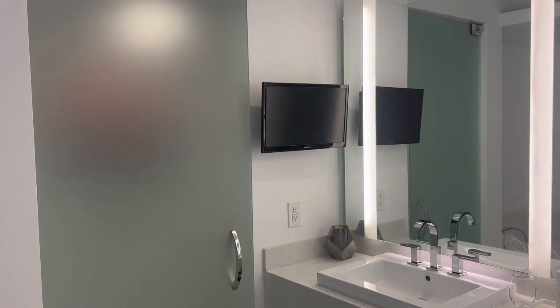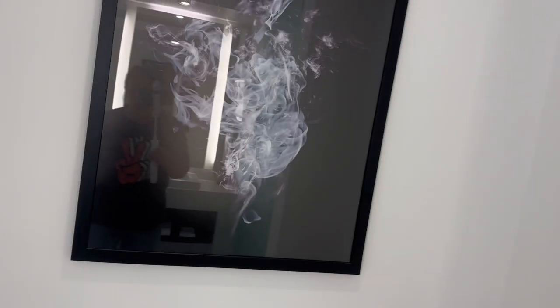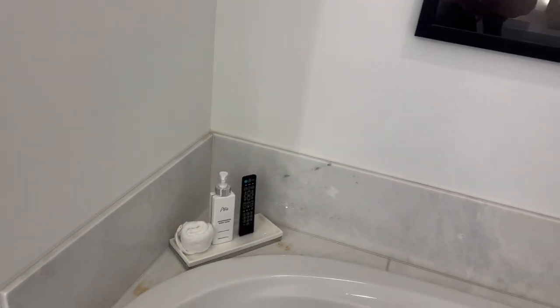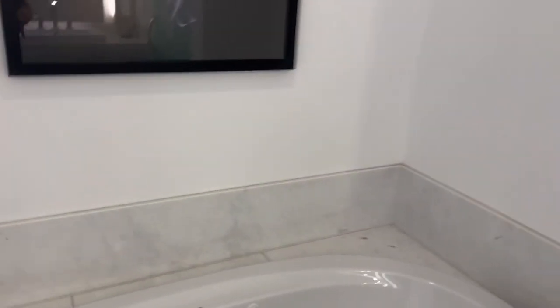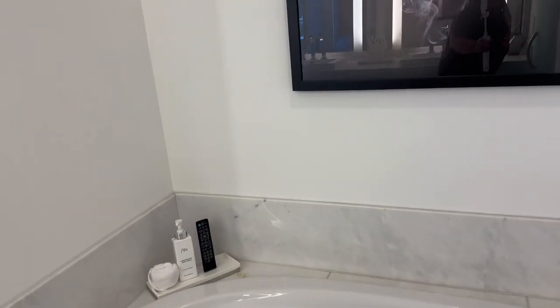You have a little TV there, and you have a jetted tub. Some nice artwork. The remote's over here, so I'm going to assume — I just want to look at the TV. It looks like the TV does come out some. We haven't messed with it, but I'm going to assume it does, because if you're going to sit in the tub and watch TV you need to be able to see it.